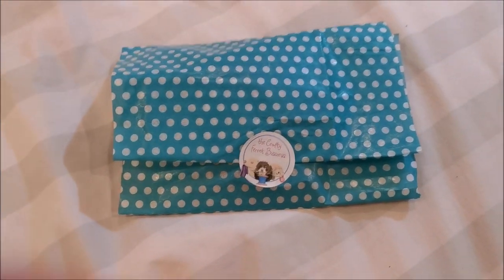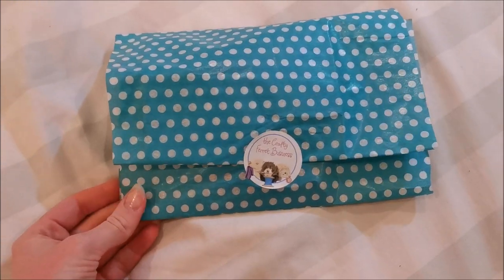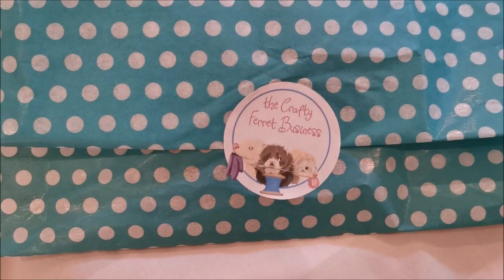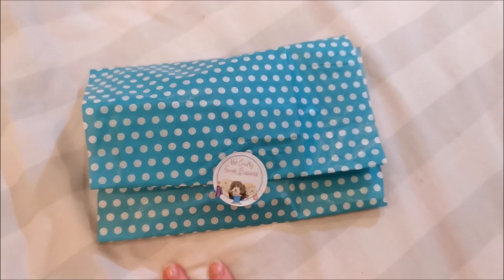We have something super exciting for today. Axel has a package to open from the Crafty Ferret business. Obviously I know what I ordered but I haven't peeked - I've just set this aside like we are doing with all our packages at the moment.